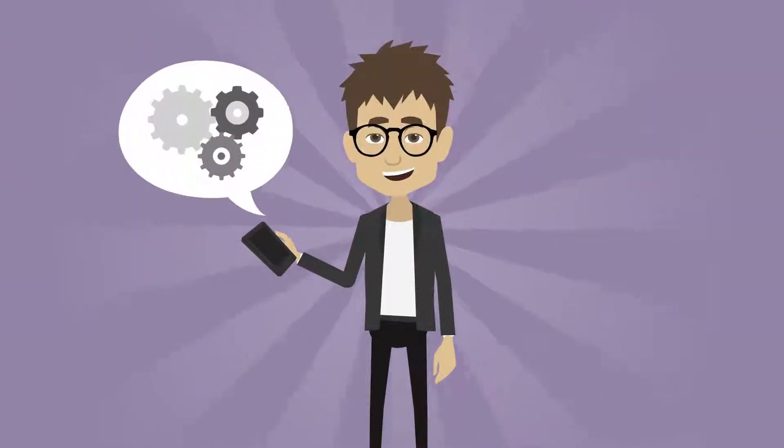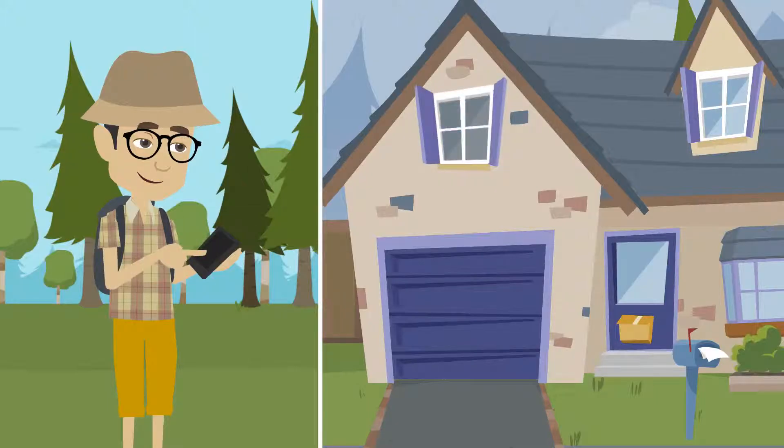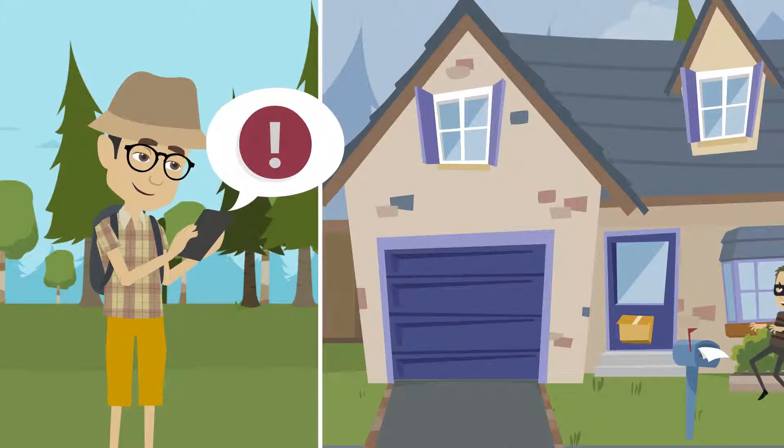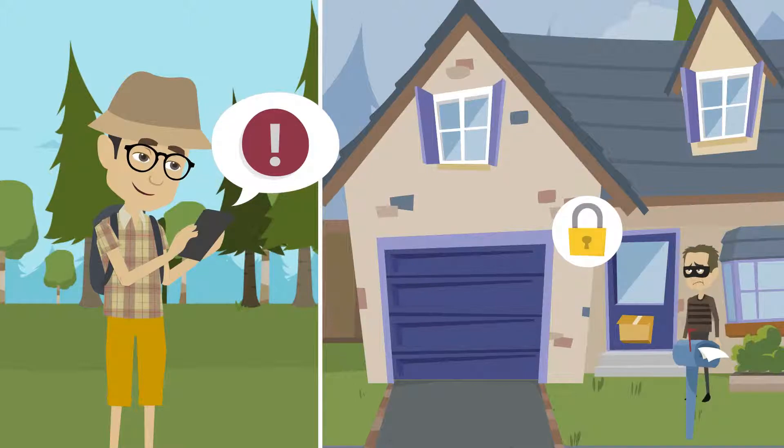You can also monitor and control your smart home from miles away. Homagenious can be connected to smart cameras that send alerts to your mobile app when movement is detected.